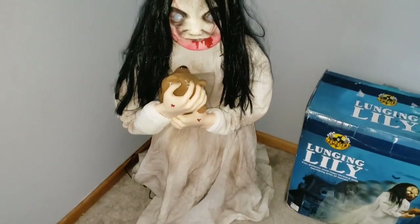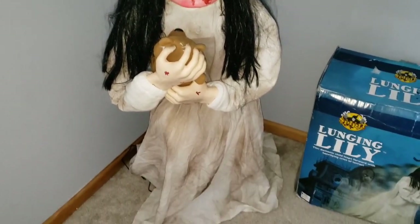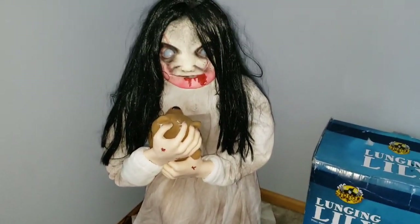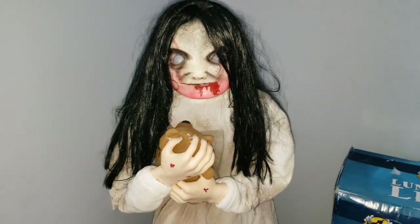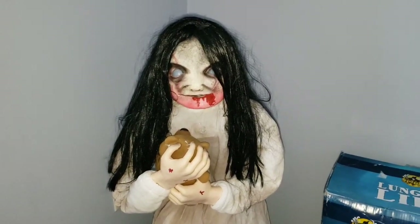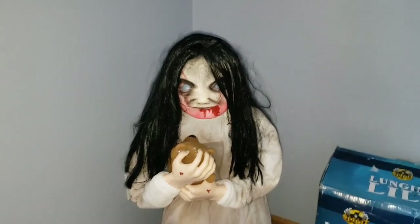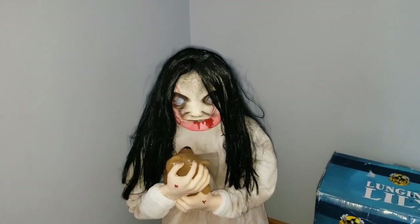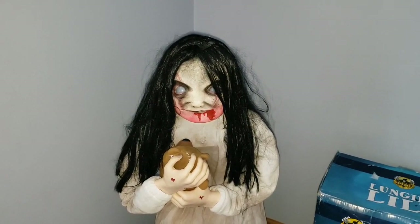All in all, I just think Lunging Lily is a very creepy prop. Her appearance is very creepy — she looks like one of those classic ghosts you used to see on YouTube all the time. Just the way the blood is dripping out of her mouth and the way she's clinging on to her teddy bear, I think that is very freaky, and of course her animation can creep a lot of people out. A lot of people used to complain that guests would walk away before she actually lunged up, but I don't think so — her eyes lighting up and the mouth moving will still keep people intrigued.